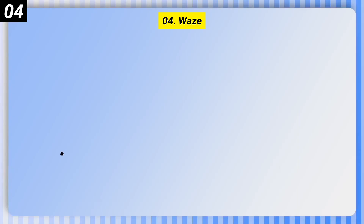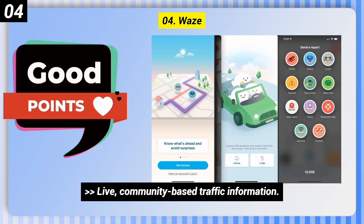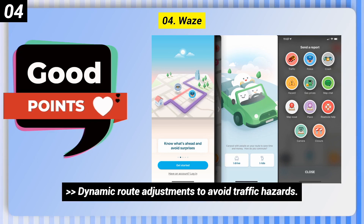Number 4: Waze. Some good points: live community-based traffic information, Apple CarPlay compatibility, and dynamic route adjustments to avoid traffic hazards.